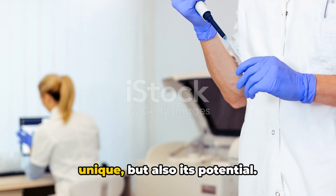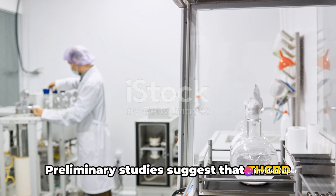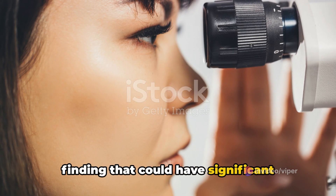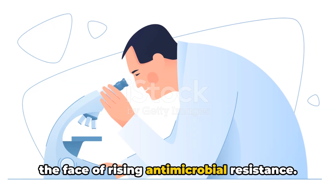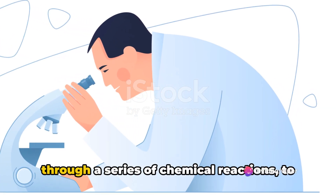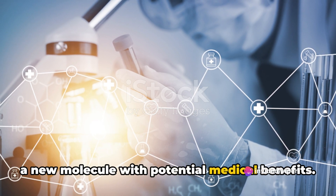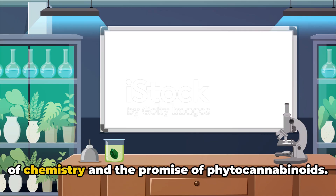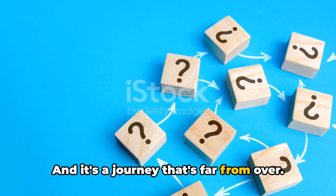It's not just its structure that's unique, but also its potential. Preliminary studies suggest that THCBD may possess antibiotic properties — a finding that could have significant implications for medicine, especially in the face of rising antimicrobial resistance. So we've gone from a cannabis plant, through a series of chemical reactions, to a new molecule with potential medical benefits. It's a journey that showcases the power of chemistry and the promise of phytocannabinoids, and it's a journey that's far from over.